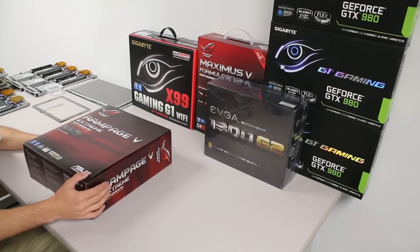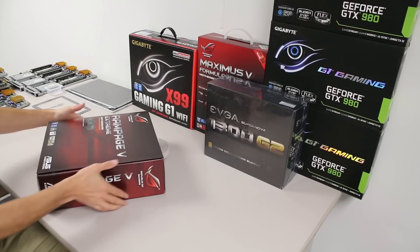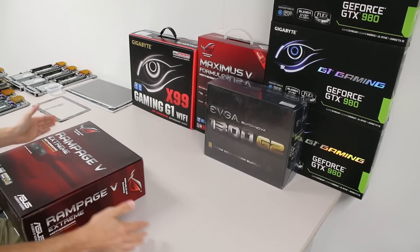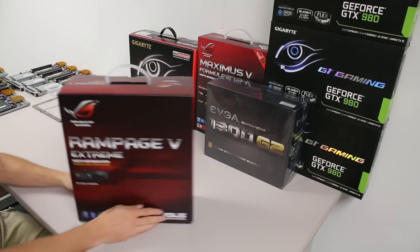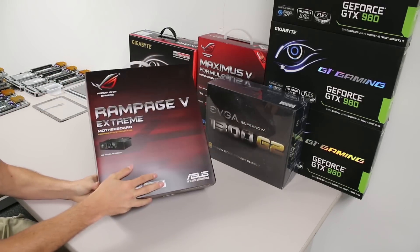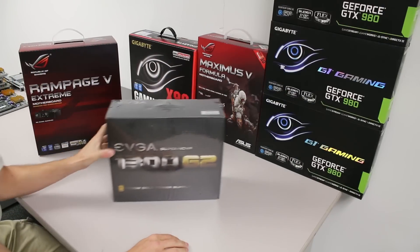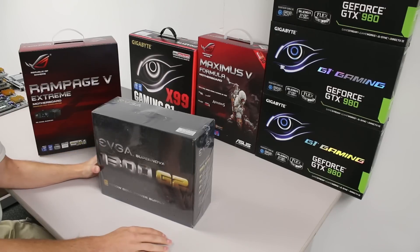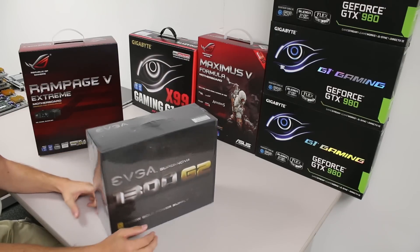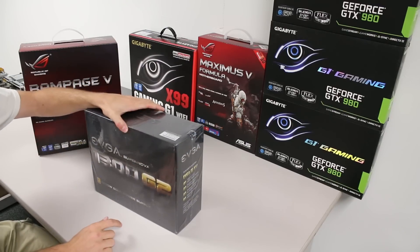All right, here we are with some goodies the postman brought me today. We have a Rampage 5 Extreme and the EVGA Supernova 1300 G2 power supply. This guy has some pretty awesome reviews, especially with the price and a $35 rebate on top of it, so it only ends up costing $125 for a pretty solid power supply.